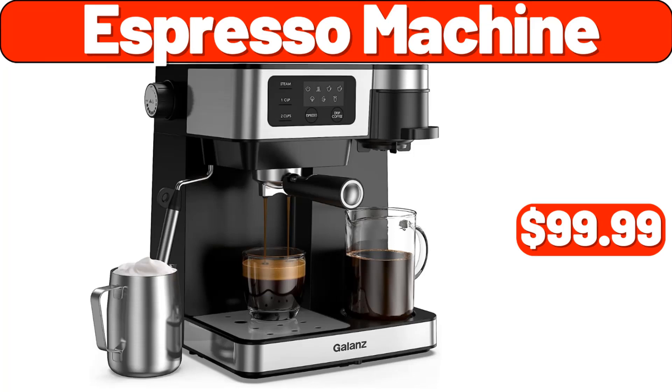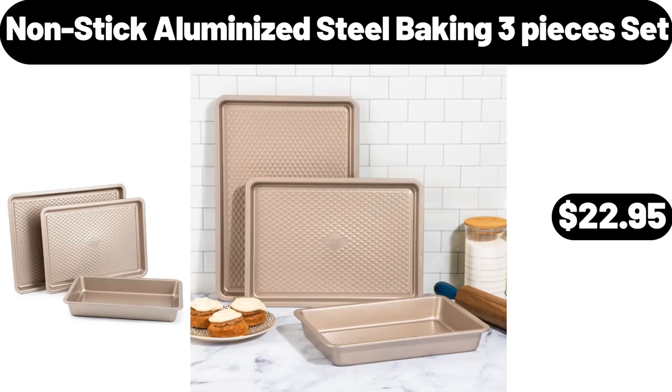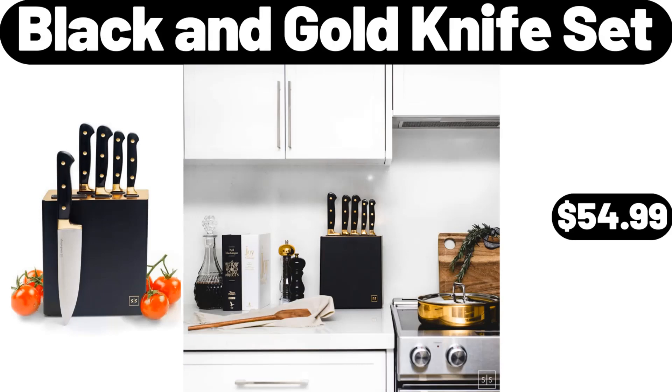Espresso Machine, $99.99. Juicer Machine, $28.99. Nonstick Aluminized Steel Baking 3 Pieces Set, $22.95. Black & Gold Knife Set, $54.99.